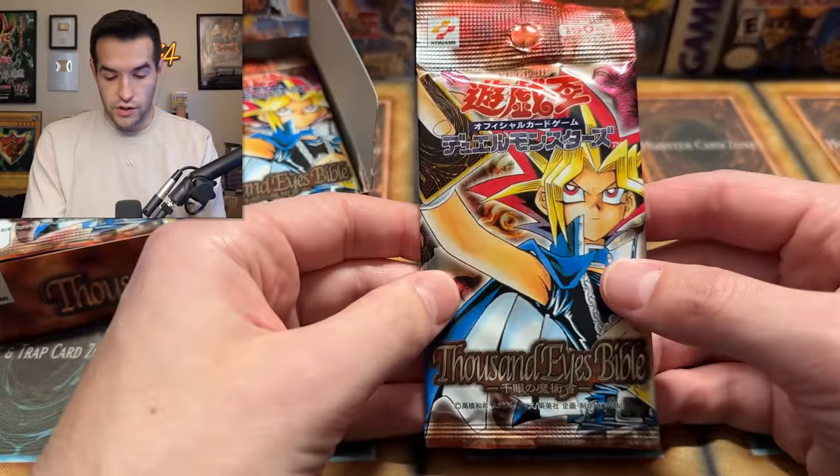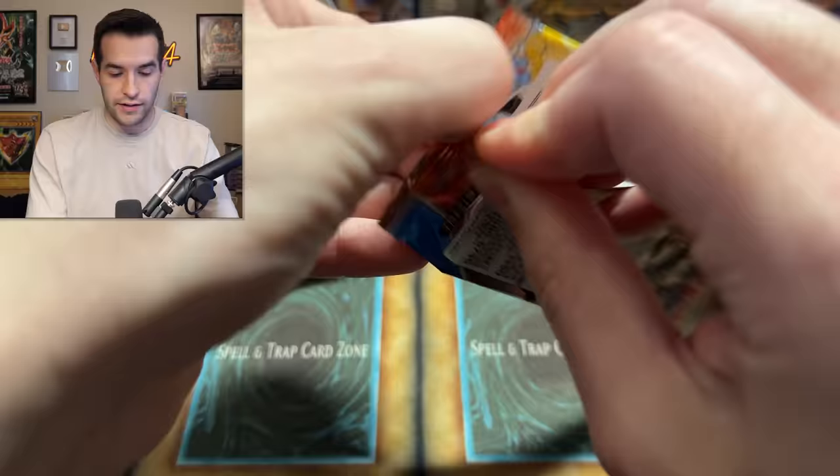We have Infinite Dismissal, Solemn Wishes, Science Soldier, Kuruchin Kuwagata, and another Limiter Removal. All commons so far. Slow start, but we are going to keep it going. It's okay — slow start just means it's going to be a fun ending, right? That's what I'm hoping at least. Let's see if we can get that ultimate rare.